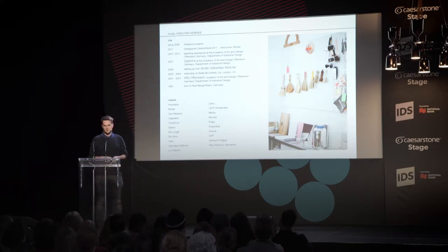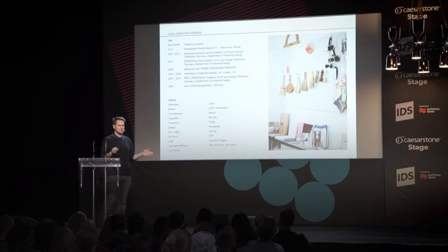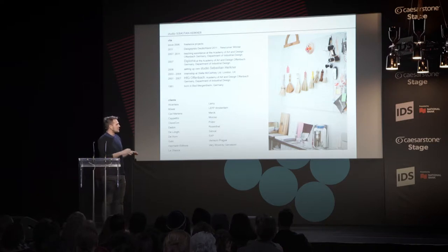After my diploma I established my own studio. It was always my aim to work for myself. I started actually in my flat in a corner, and the corner got bigger and the flat became the studio. One and a half years ago we moved to a separate space.